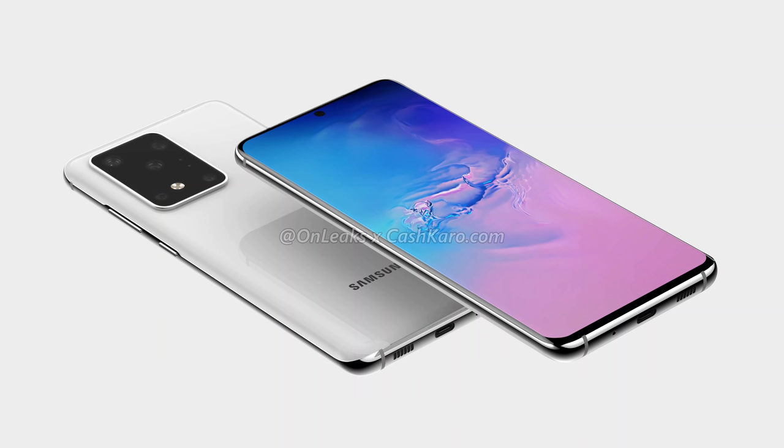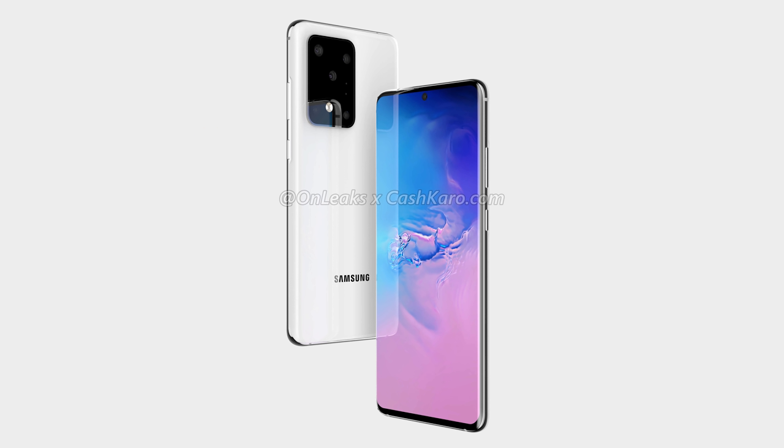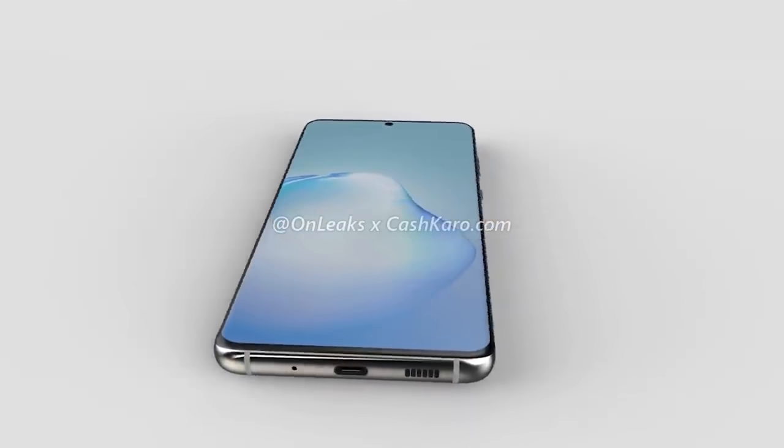The other thing I'm interested in is the S11. The S10 this year was a very well-received phone, but the S11 looks stacked — way more than I thought it would be — and it's supposed to come out in March. We're going to see things like a 120Hz screen, a 5,000mAh battery, a 108-megapixel camera, and a Snapdragon 865. This thing is going to be loaded, though supposedly there's no headphone jack.